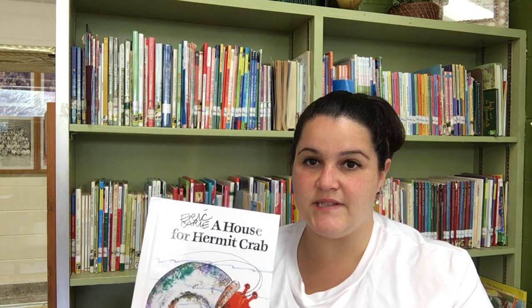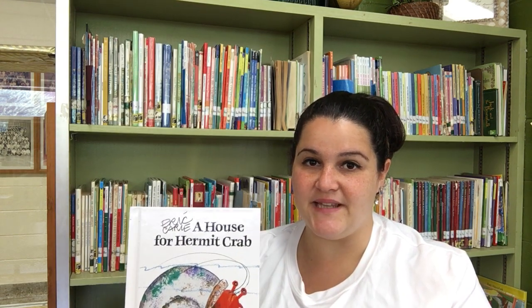Hi everyone, it's Marissa Dispinagaitis from the Huntington YMCA Preschool. This week is marine animals, and all of those fun topics and animals and activities are coming your way. This book is A House for Hermit Crab by Eric Carle. So we're gonna see what happens.